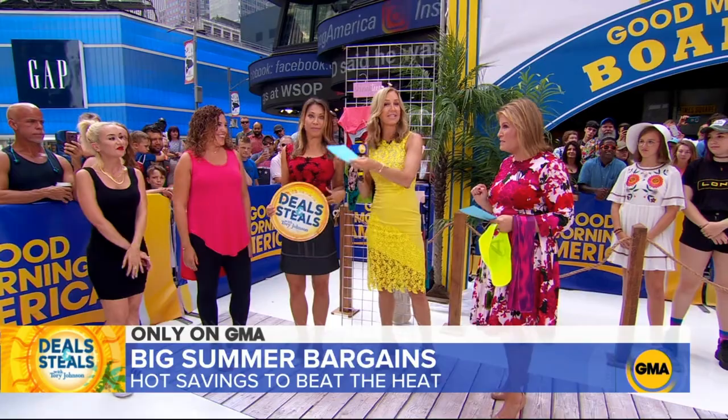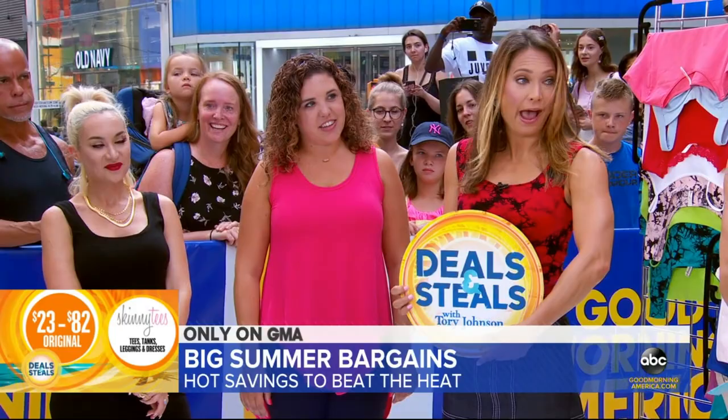It sounds good to me, baby, and the deal is even better. Normally $23 to $82, but Ginger's taking care of it — $11.50 to $36. Thank you. Nicely done, Ginger Zee and the Z team. The Z team. Next.